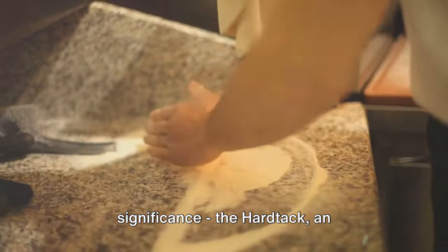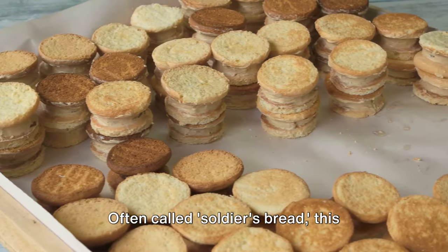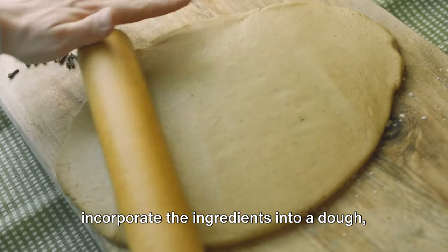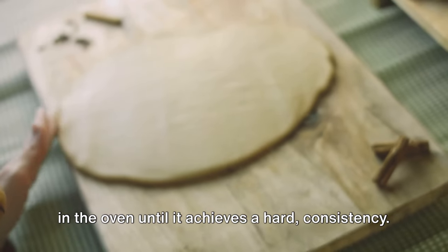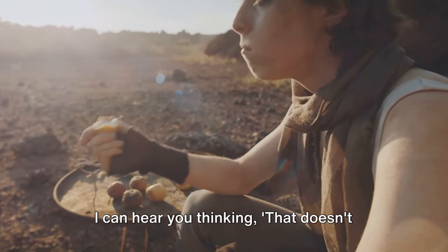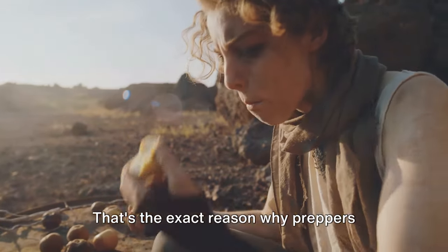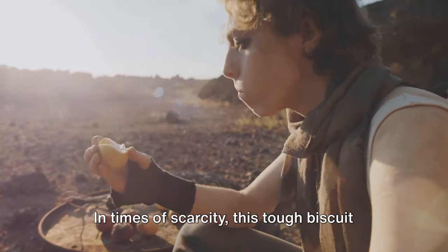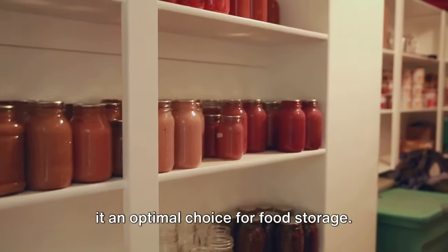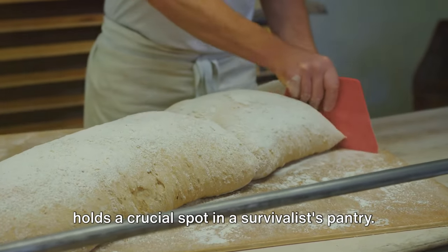The next recipe is steeped in historical significance: hardtack, an uncomplicated survival food hailing from the Civil War period. Often called soldier's bread, this biscuit is constructed from a mere trio of ingredients — flour, water, and salt. Just incorporate the ingredients into a dough, flatten it with a rolling pin, and bake it in the oven until it achieves a hard consistency. The product is a hearty, enduring biscuit that can be preserved for years without deteriorating. The essence of hardtack isn't in its flavor — it's all about survival. In times of scarcity, this tough biscuit can deliver vital nutrients when other sources are out of reach, and its extended shelf life makes it an optimal choice for food storage.